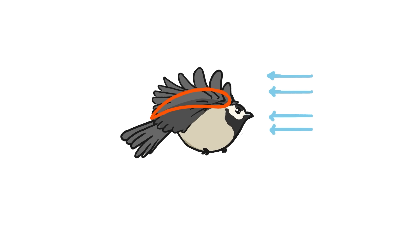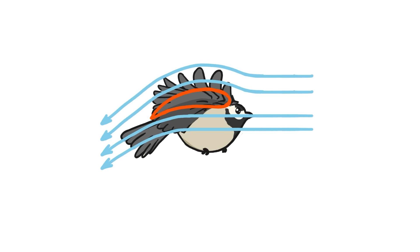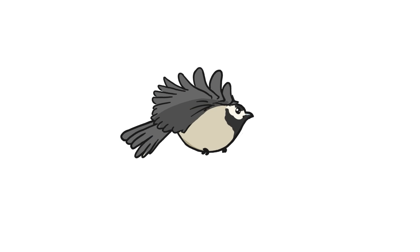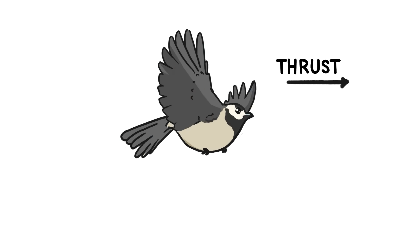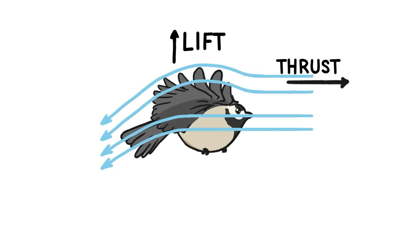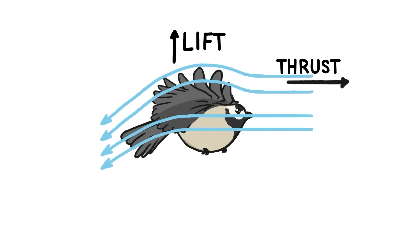When this shape moves through the air, that curve catches the air and redirects it downward, creating a force called lift. To keep the wing moving through the air, the bird has to flap it, generating a force called thrust. And as long as enough air is moving across the bird's wing, that wing will soar.